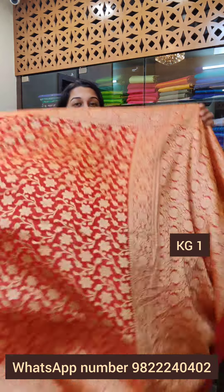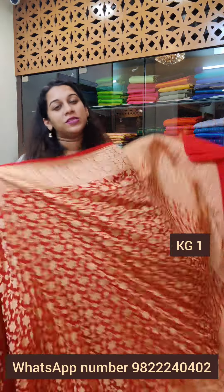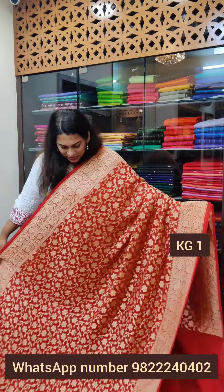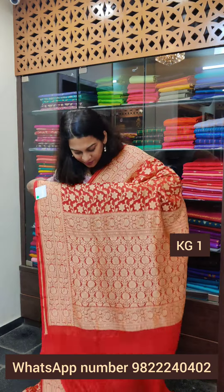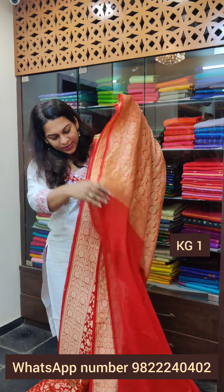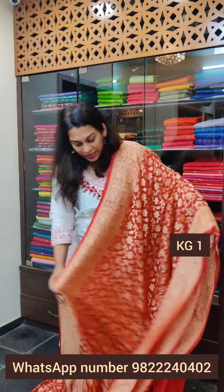This is our beautiful set of khadi georgettes. This is the first saree. The price range of all the sarees in this video will be ₹11,500 to ₹14,500 — roughly that's the price range. Now this is the first one, a very pretty red, a beautiful festive colour. This is the pallu and this is the self-blouse. The price of this one is ₹12,500; if you like this one, please take a screenshot and send it to me on WhatsApp.